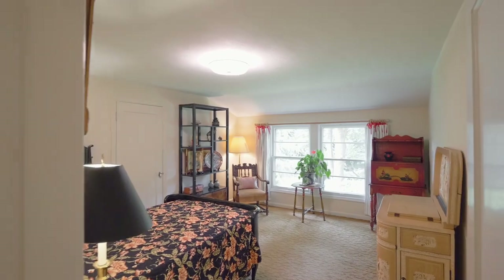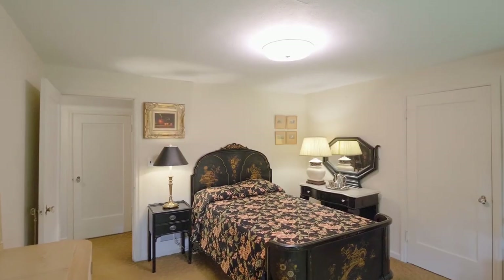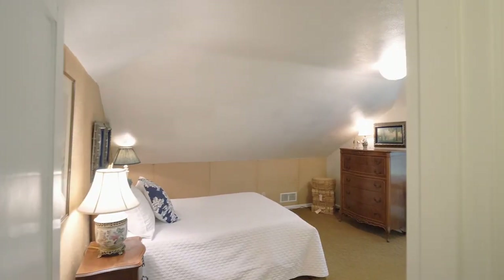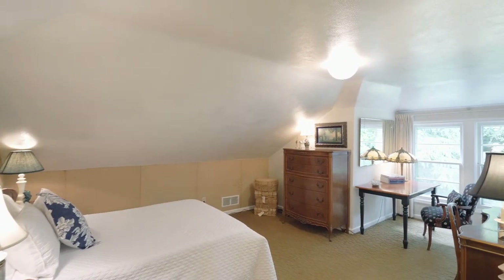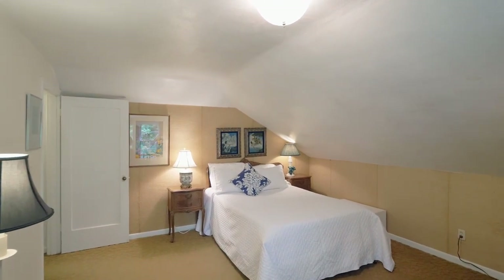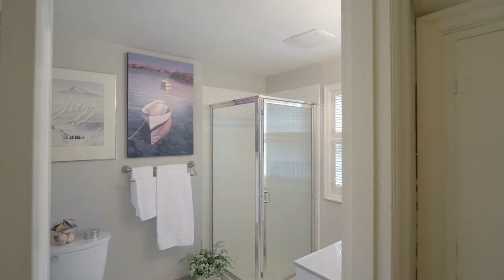Upstairs lies two generous bedrooms with views of the park-like backyard, plus side attic access to a massive unfinished bonus room, and an updated full bath.